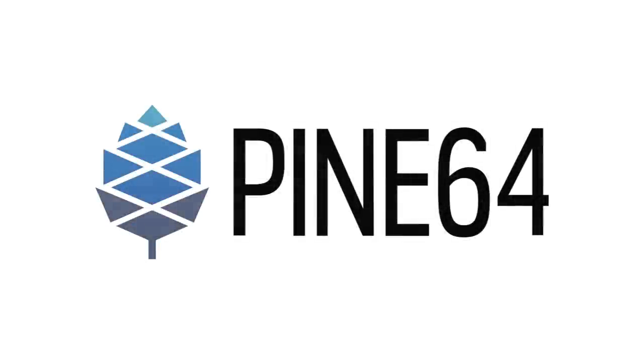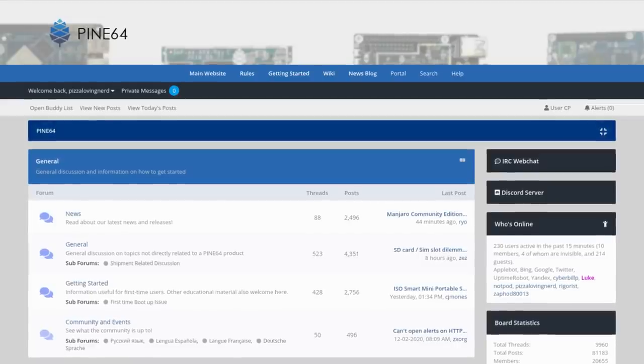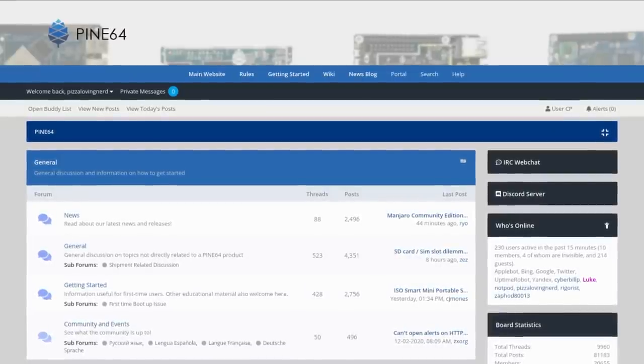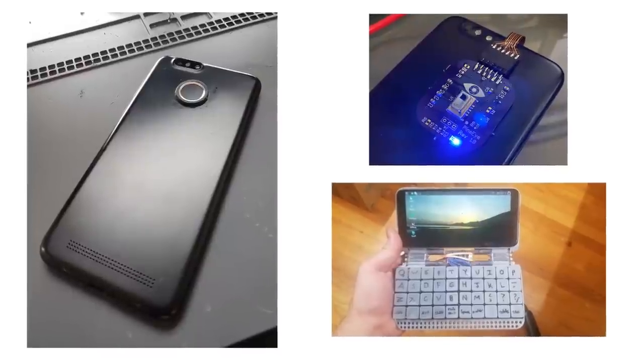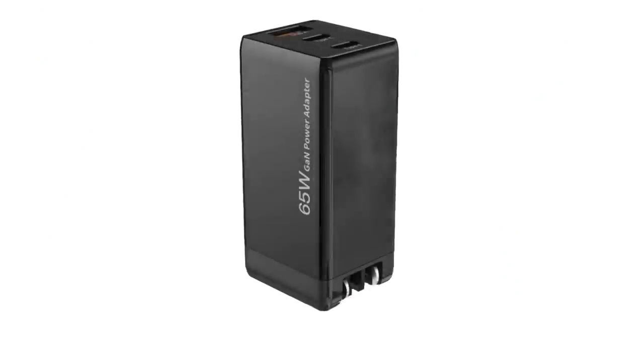Welcome to the last community update of the year. In this update, we'll be doing an overview of everything the community has done this year, and we're also going to talk about some new hardware accessories for the PinePhone, and we have a new Pine64 product to announce called PinePower.